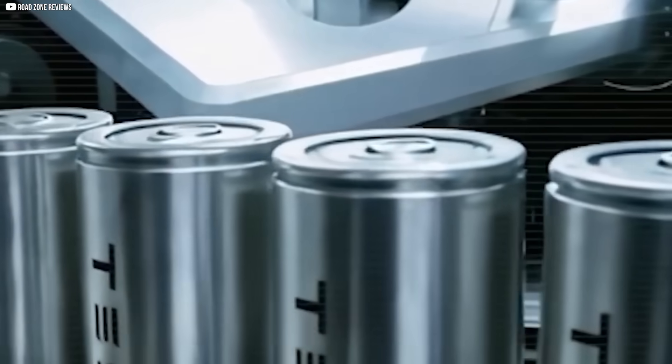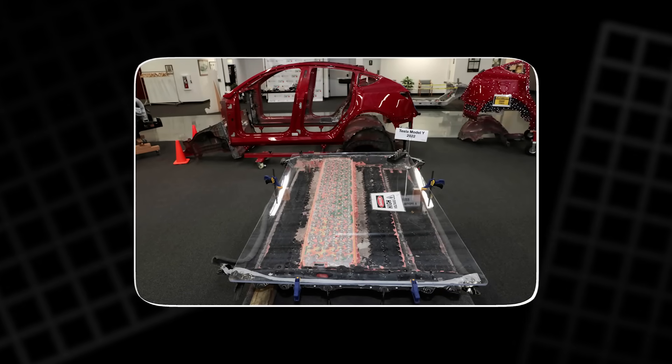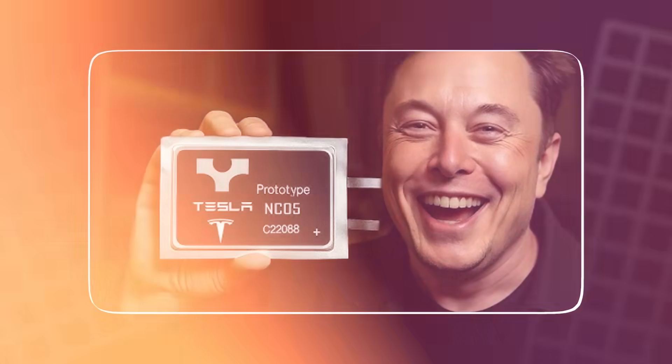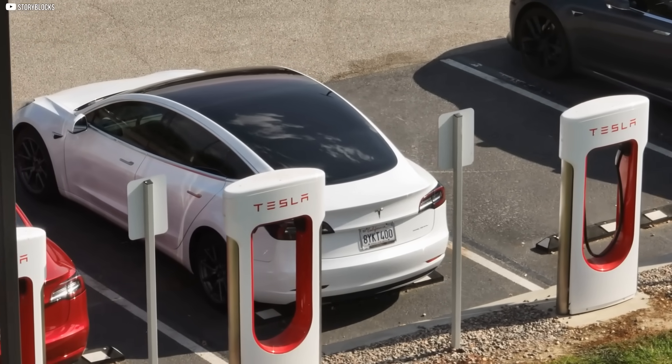This isn't just another battery upgrade. This is a declaration of independence, silently launched from the heart of America. When Elon Musk responded to a single tweet, he didn't just confirm a rumor. He sparked a revolution. One that has a name now — NC05 — a battery that could bury China's dominance, rewrite Tesla's DNA, and power the future of EVs from U.S. soil.